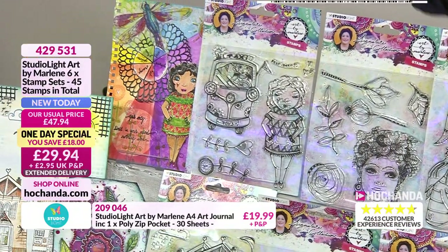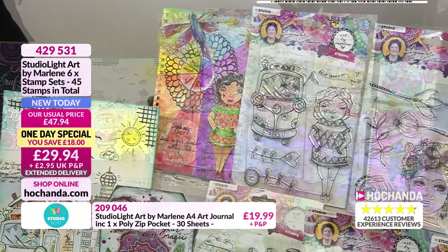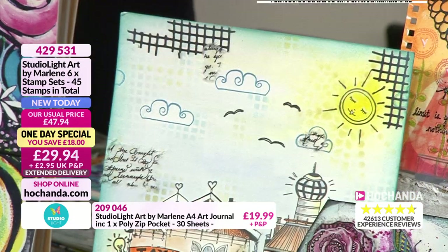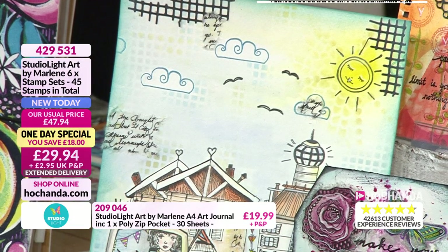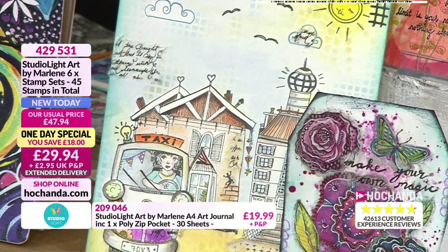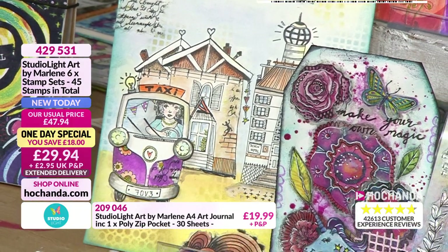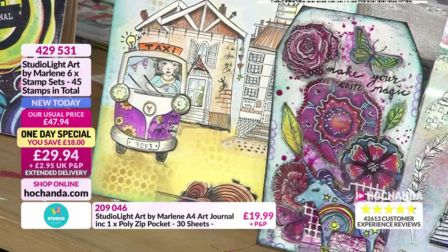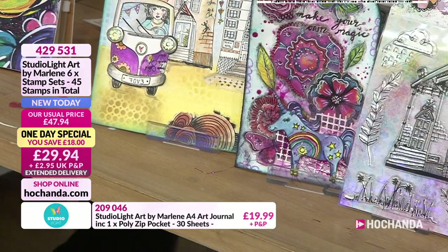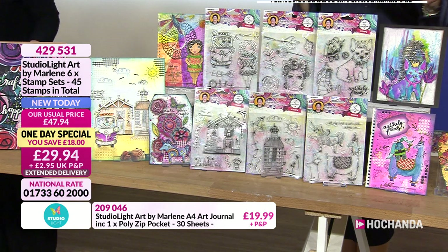Now we need to move on to the dies. There is so much in this one-day special. Item 411992 — this is your square, your circle, and your floral dies for just £19.97 plus P&P. Your saving is £10. Lou's just cut them out of craft card. They're really unusual, brilliant for your backgrounds. Over a quarter of the stock of these has gone.